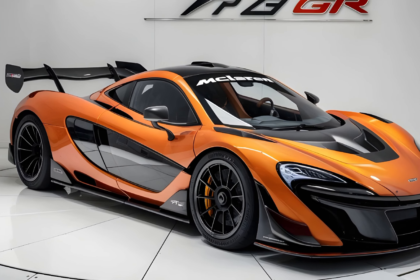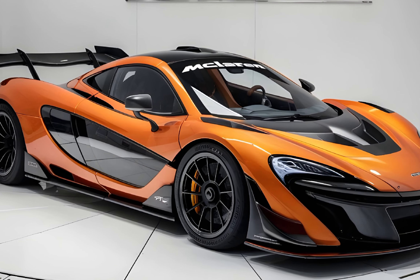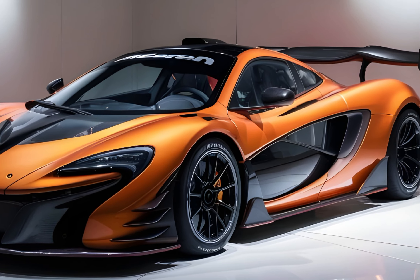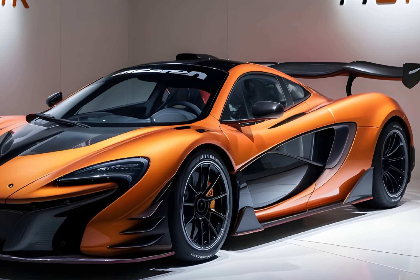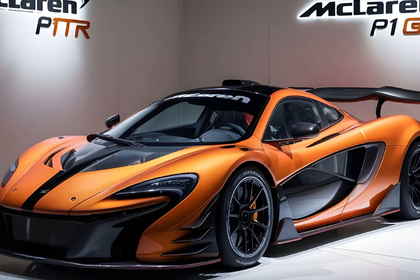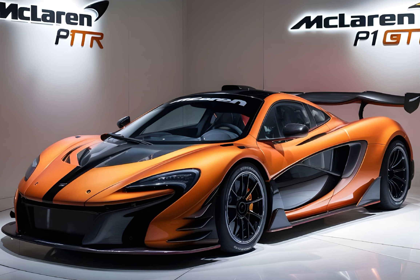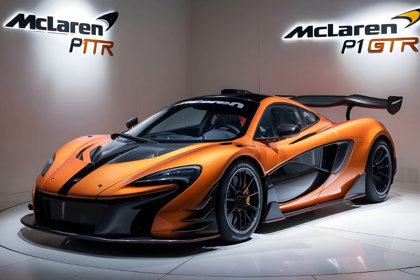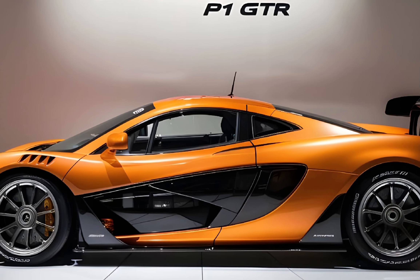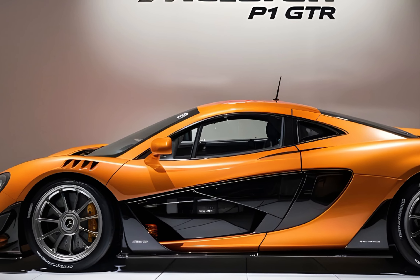The McLaren P1 GTR is not a cheap car — in fact, it's one of the most expensive cars in the world. New ones are no longer available for purchase, but used examples can fetch millions of dollars. If you're lucky enough to own a P1 GTR, you're not just buying a car, you're buying a piece of automotive history.